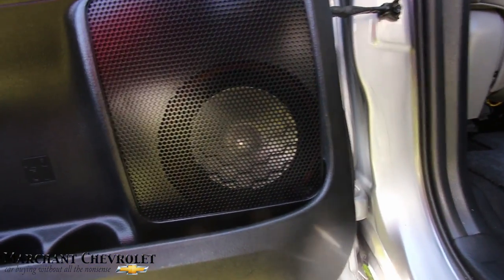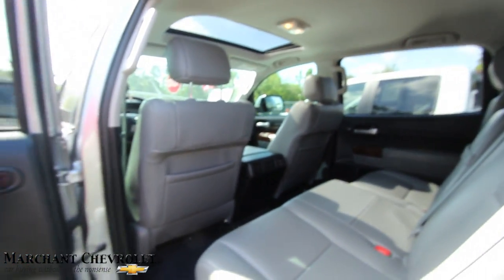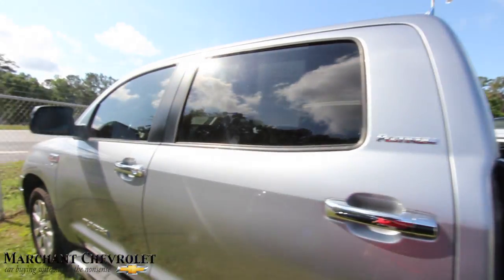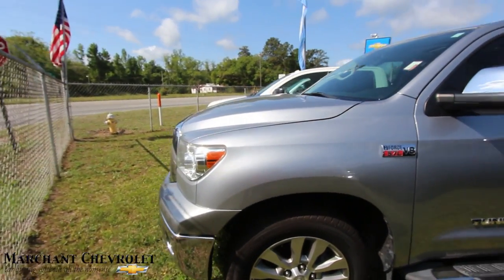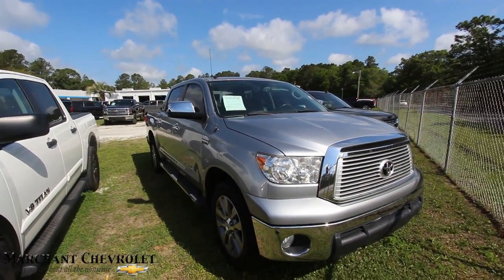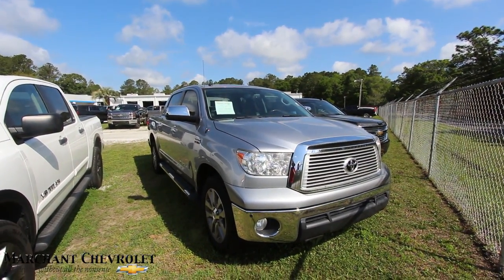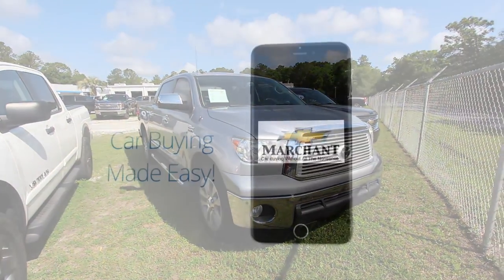You can see those speakers right there — it's got a component set in your doors, so I can only imagine that's gonna sound good. Anyways, that's the Tundra at Marchant Chevy — come on down and see him. Home of the no dealer doc fees, home of the no admin fees — none of those extra little fees. Come on down and see us today, folks. We appreciate you watching this video — subscribe, like, comment, let us know what you think. We'll see you soon.